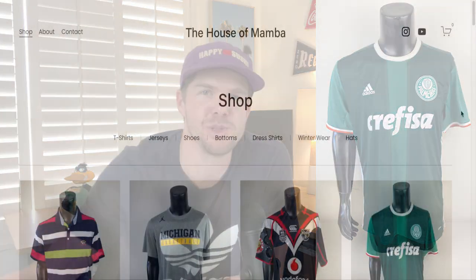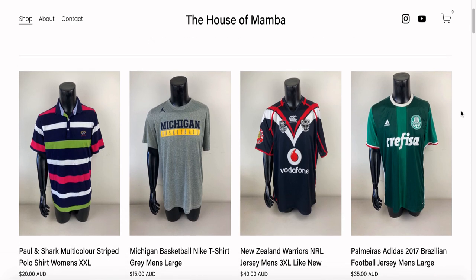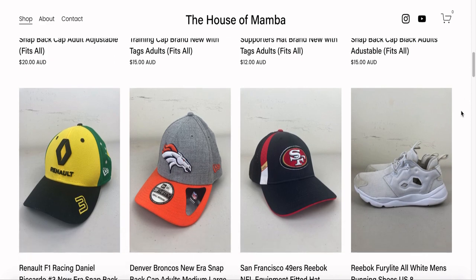Another item from that recent thrift haul was this Palmyra's Football Club jersey — a Brazilian Football League jersey. I was really curious to see how this one would go. I paid $12 for it and it was actually the very first sale on my new website, www.thehouseofmumba.com.au. I've built this website to connect with you guys here on YouTube — I'm offering a 20% discount for viewers who want to purchase items from my recent trip to the thrift hauls. The sale price was $45, postage was $7.56, and I profited $25.44. A great way to kick off the website — check it out, links are in the description.